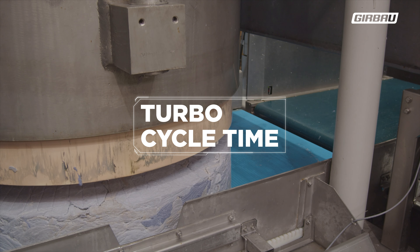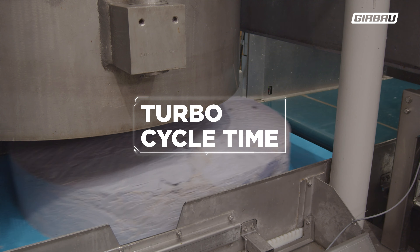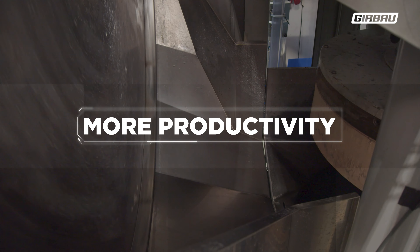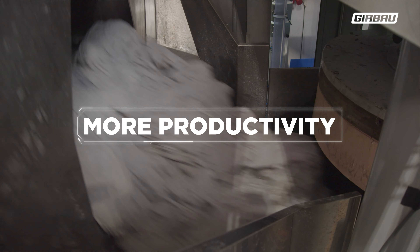This turbo press can process up to 2,400 kilograms of linen per hour, thanks to its turbo cycle time of just 60 seconds combined with a 30-second press time. This allows your tunnel batch washer to operate faster, allowing you to process more linen.